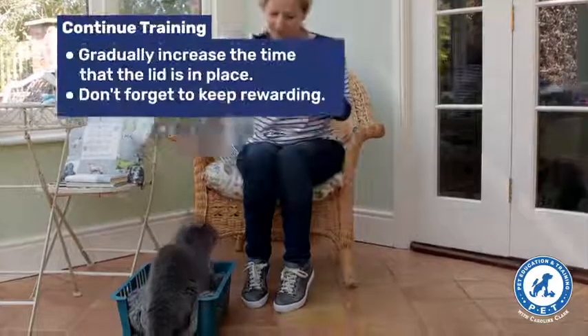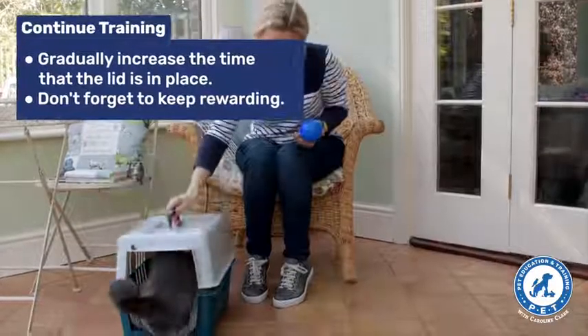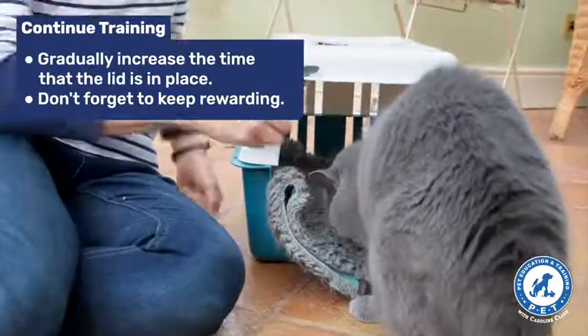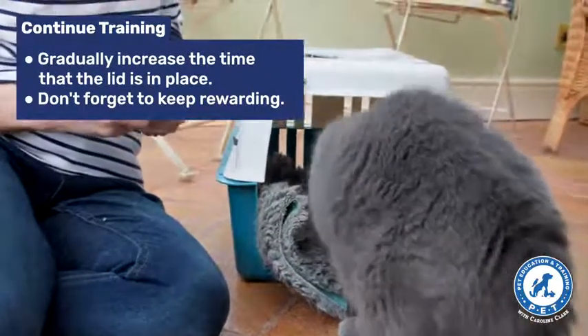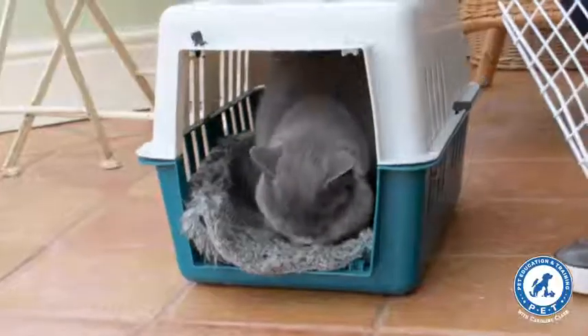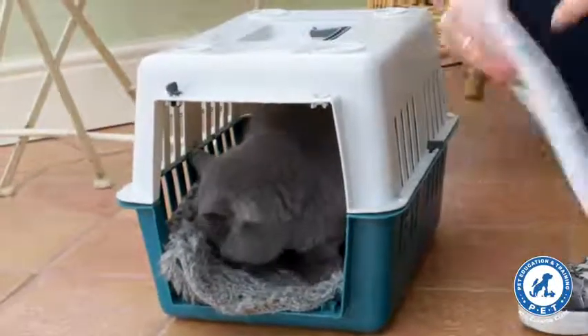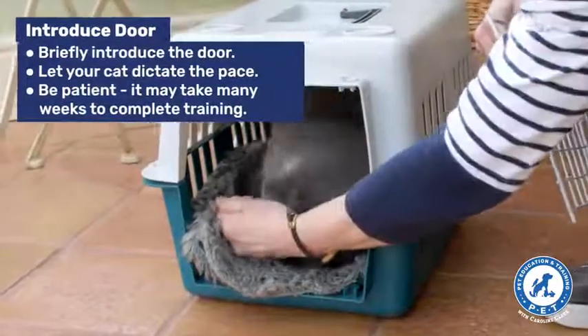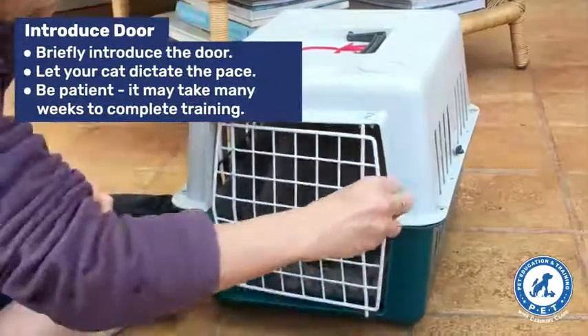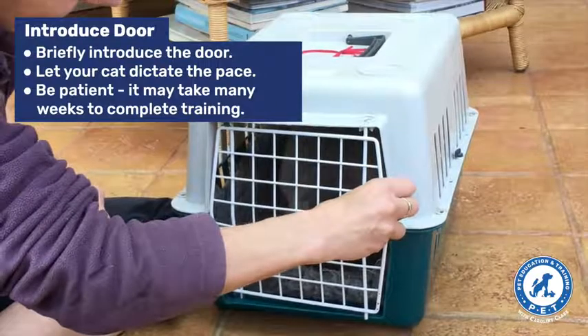And once she's getting a bit more comfortable with that, I've put the lid on permanently so that she's able to come in and out freely. Lots of rewards. And here you'll see after some time she's just laying in there of her own volition and is quite relaxed and comfortable about being there.